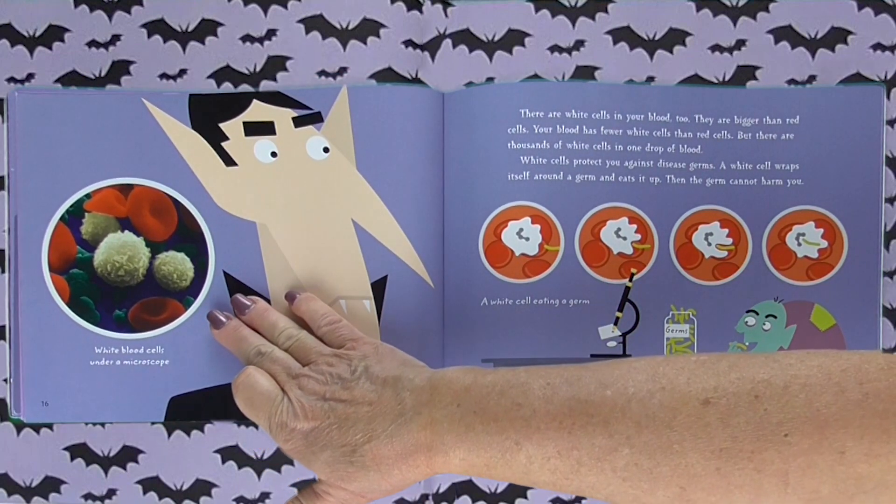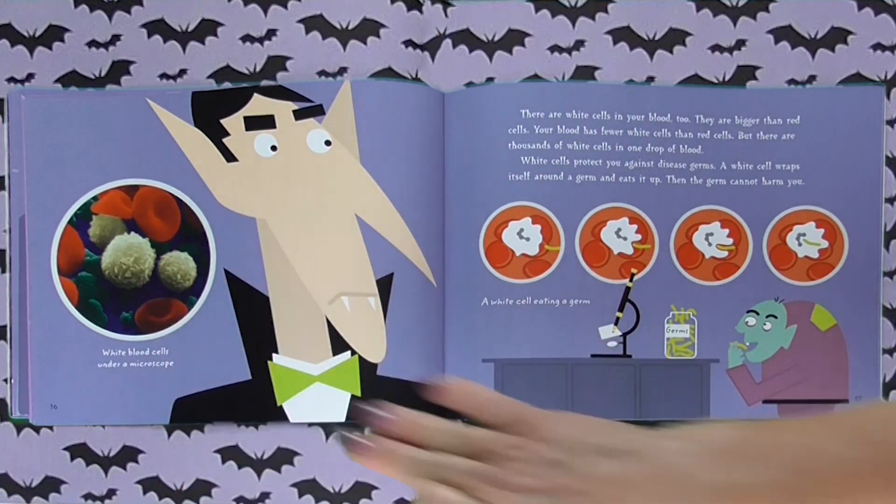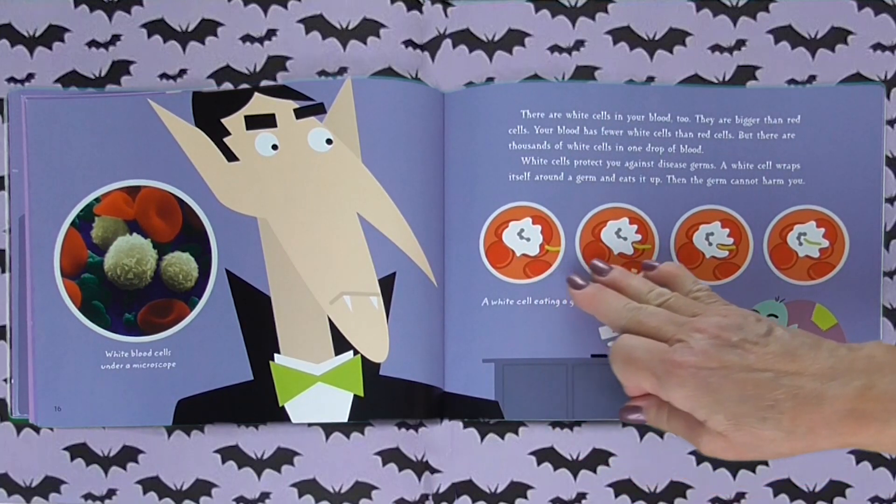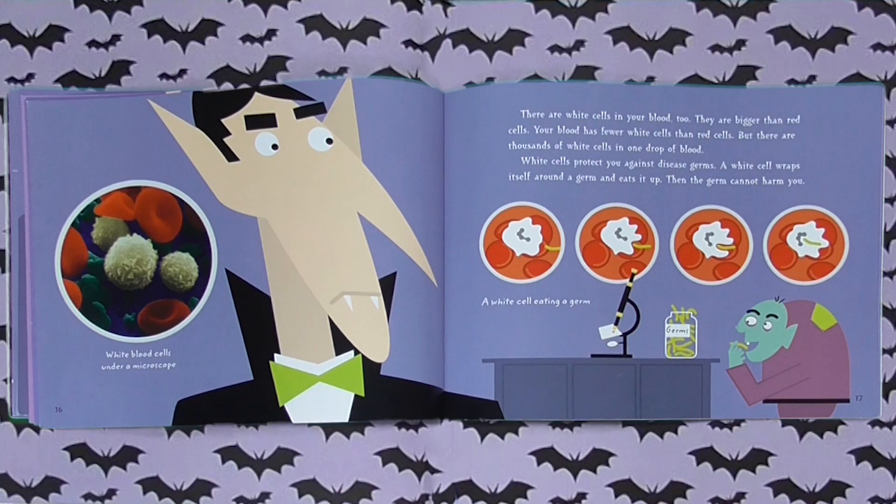Look at these white blood cells under a microscope. They look like little fluff balls, and you can see how a white cell surrounds a germ and eats it up.